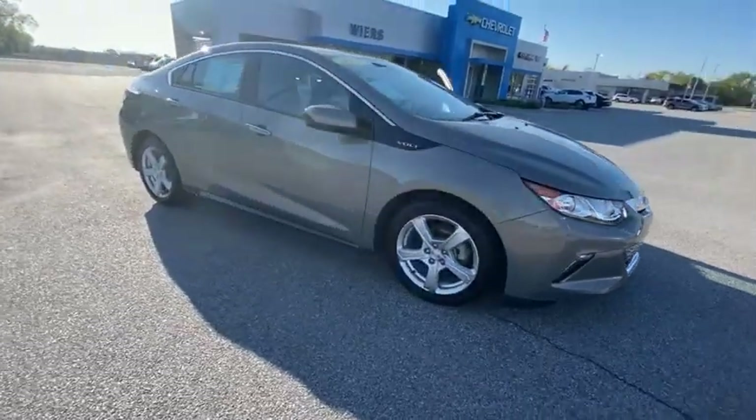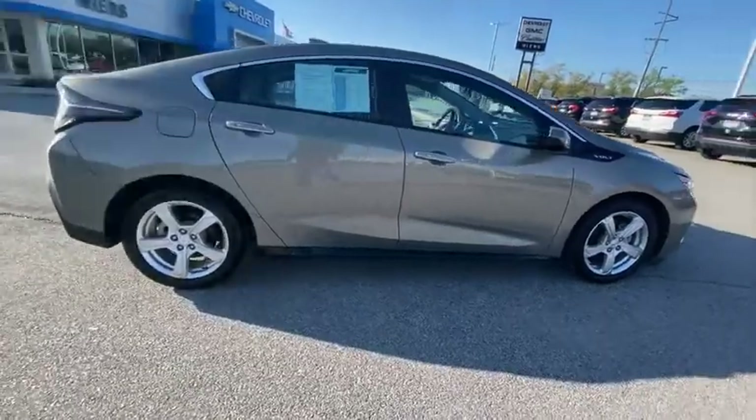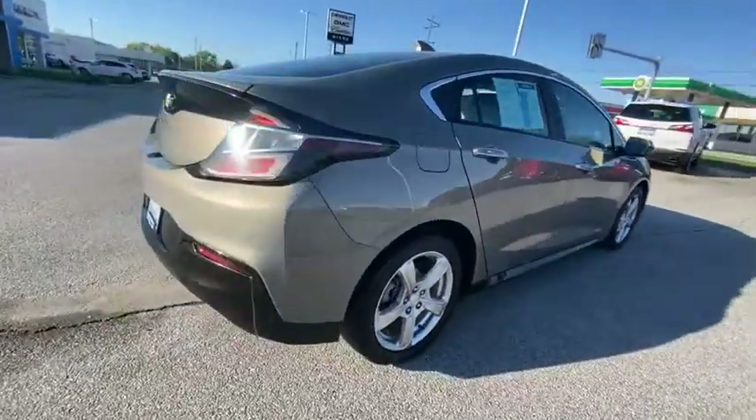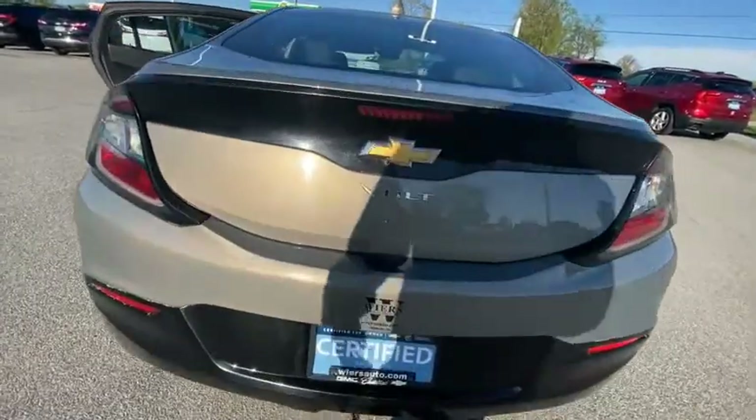We are pleased to show you the 2017 Volt. The Chevy Volt can drive up to 40 miles a day without a drop of gas. This vehicle has less than 50,000 miles.